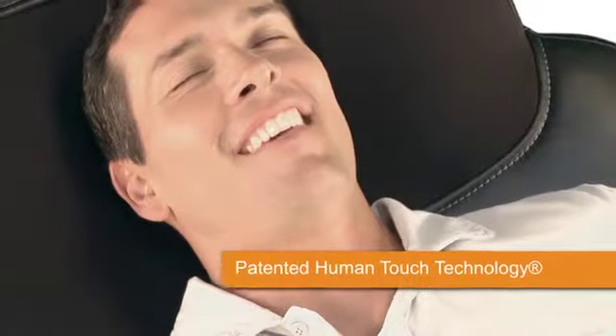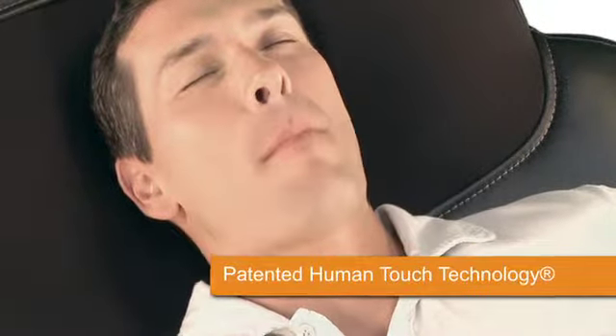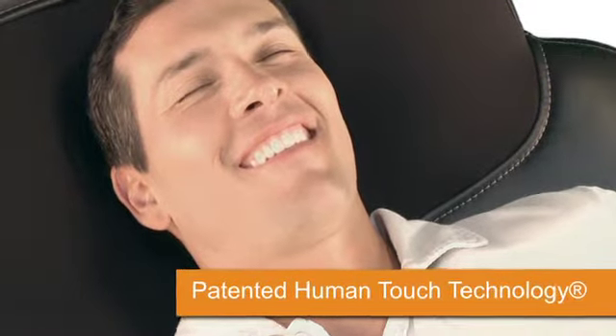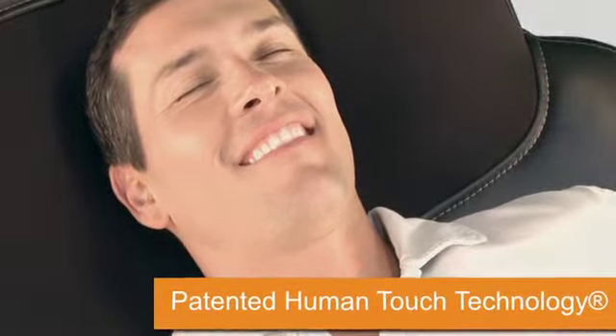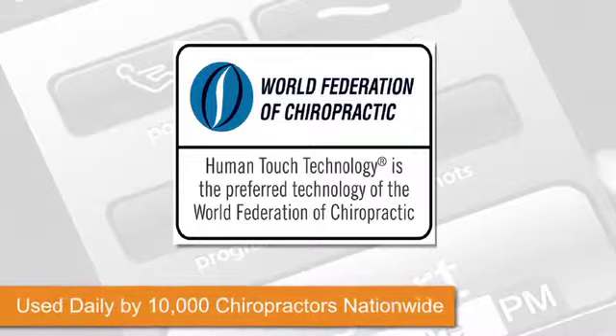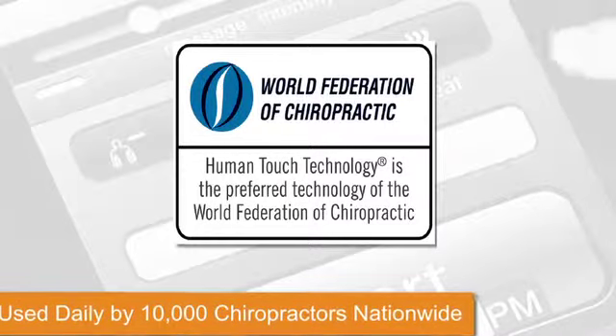You don't want to specifically target one area unless you're having an issue with that area. For me, I want to get the whole body warmed up, loose, and ready to go. Whichever you choose, you'll benefit from patented Human Touch technology that closely mimics therapeutic massage techniques used by spinal and back care professionals.